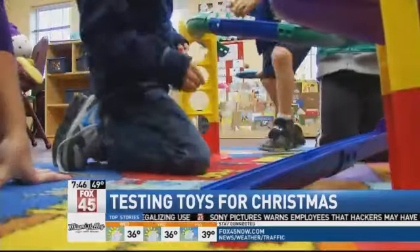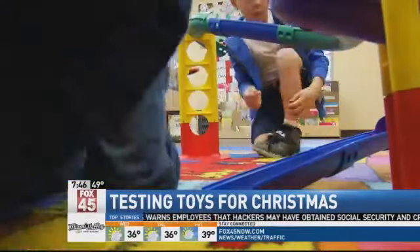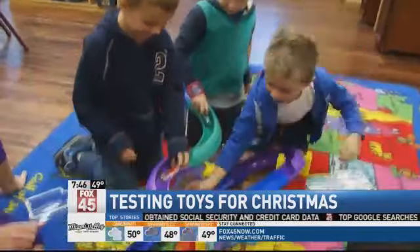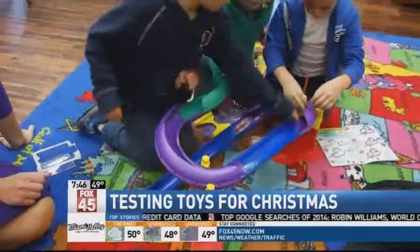Lots of excitement over this toy — the giant roller ramps by Lakeshore Learning Material. Not only did the kids at the Goddard School in Centerville love it, but it was voted as the number one toy overall.